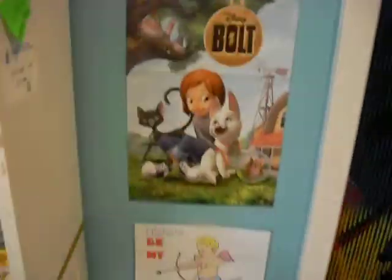And then here I just have that's a really mini poster of Taylor. And then I have that. I have this stuff.